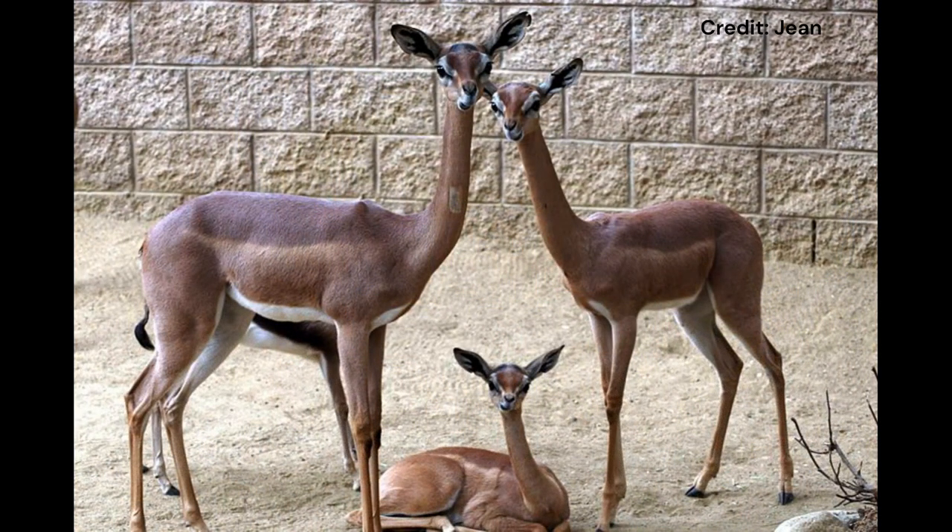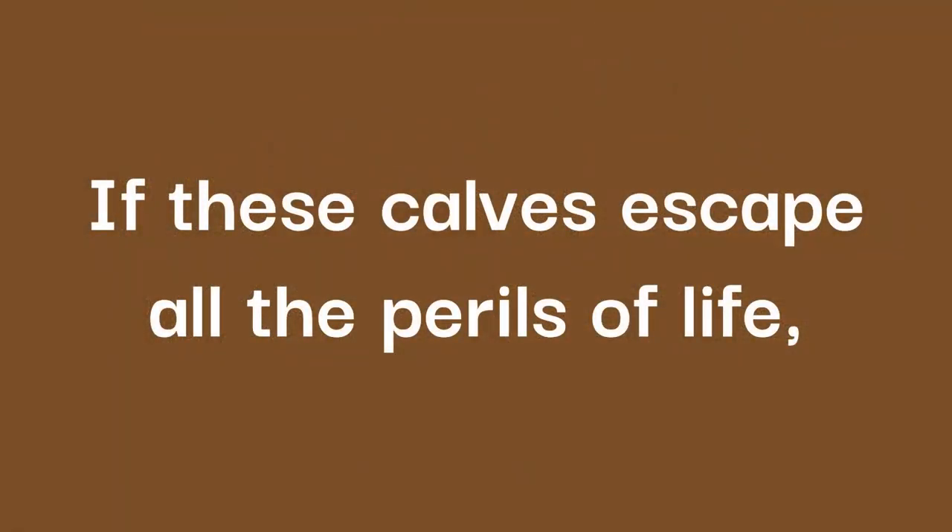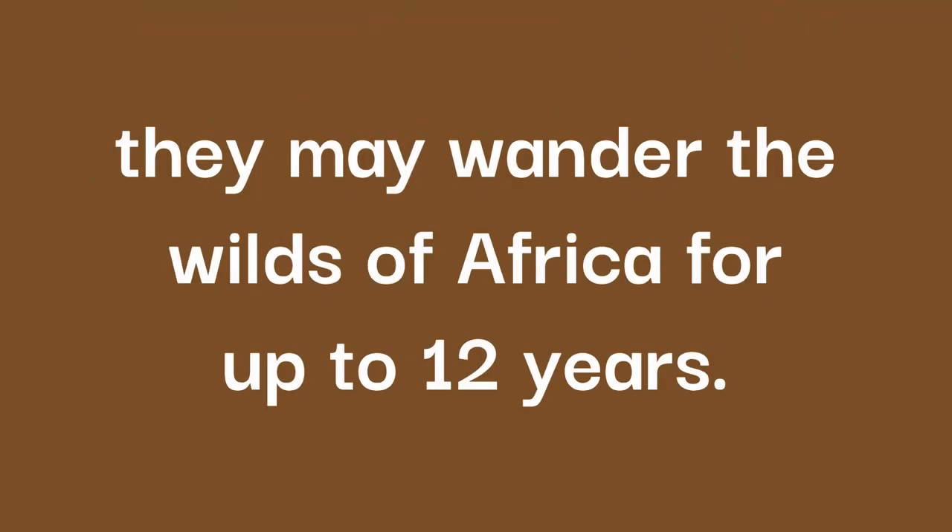These females may also have multiple calves of different ages, as female calves stay with their mothers for about a year and males may remain close for up to 18 months. The mother will have carried these calves for up to seven months, with most calves being born during the rainy season, but after birth the calf must remain hidden for seven weeks before they are strong enough to join their mother and escape threats. If these calves escape all the perils of life, they may wander the wilds of Africa for up to 12 years.